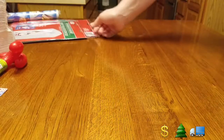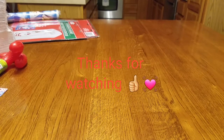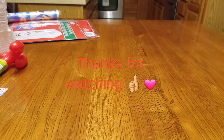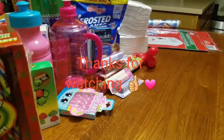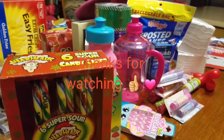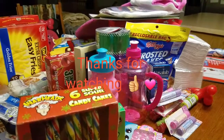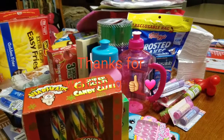That is it for my Dollar Tree haul. I felt like I had so much stuff — I've been saving it up to show you. I hope you get out and check all the Christmas stuff at Dollar Tree; they have a ton. Happy holidays — look at that pile! Enjoy Dollar Tree shopping. Please like, thumbs up, and subscribe. Thank you, bye!